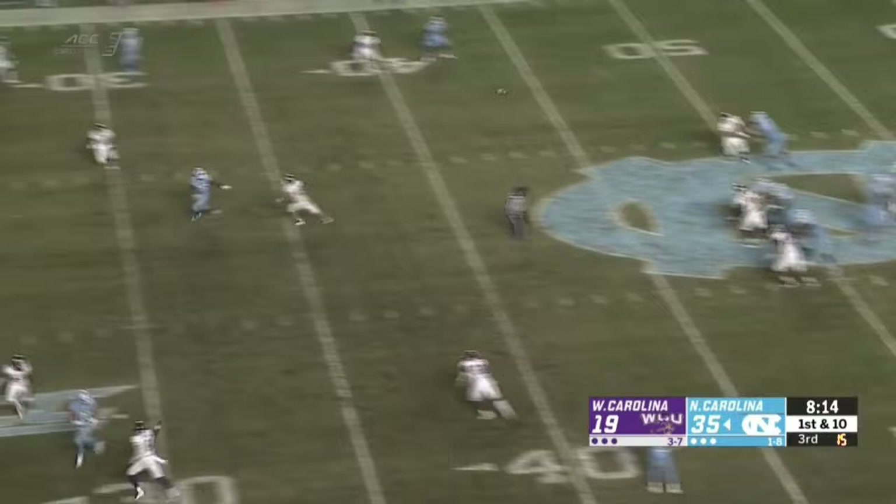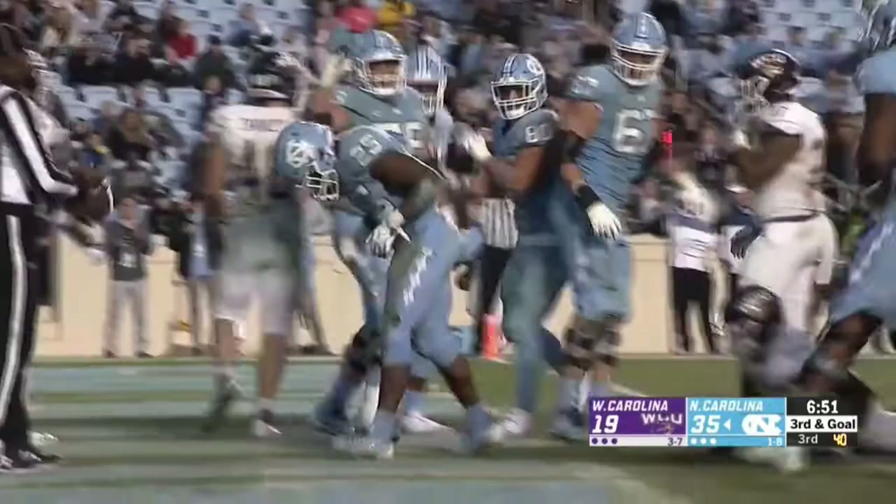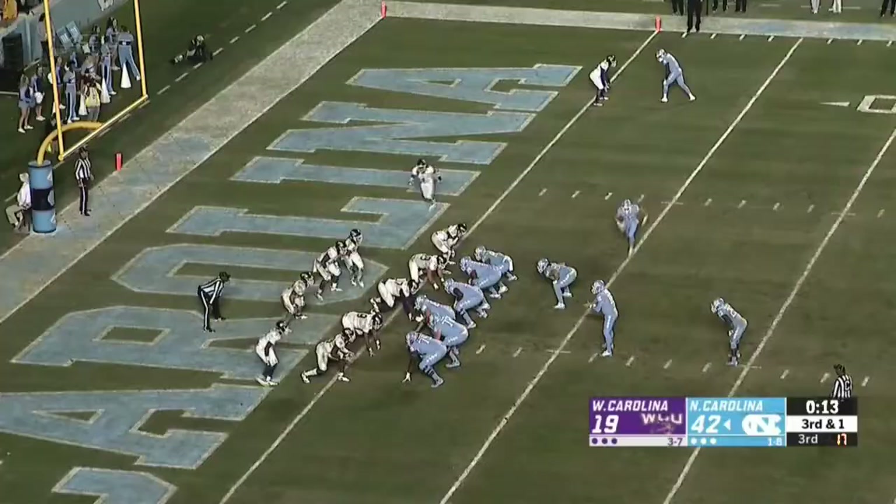Wide open, Javante Williams out of the backfield hauls it in on the pass. Javante Williams bangs his way into the end zone. Touchdown, North Carolina.